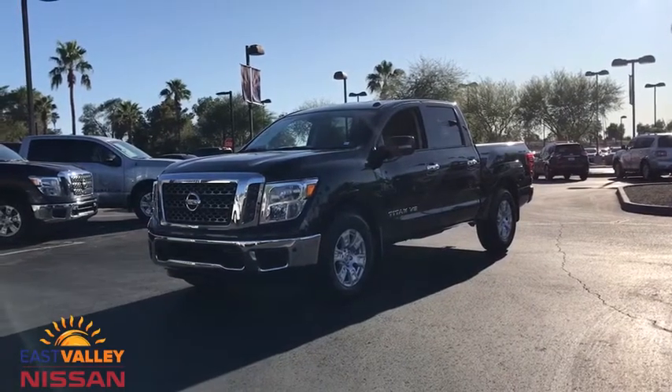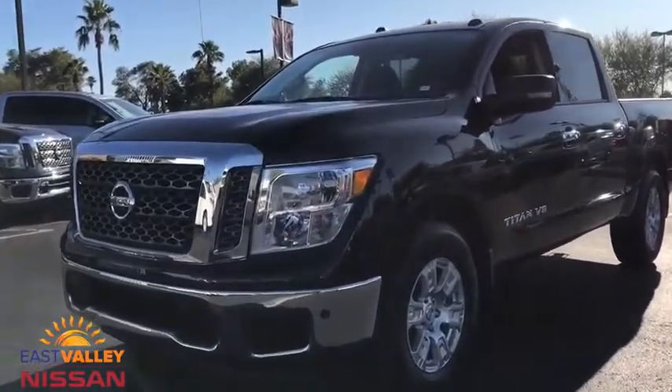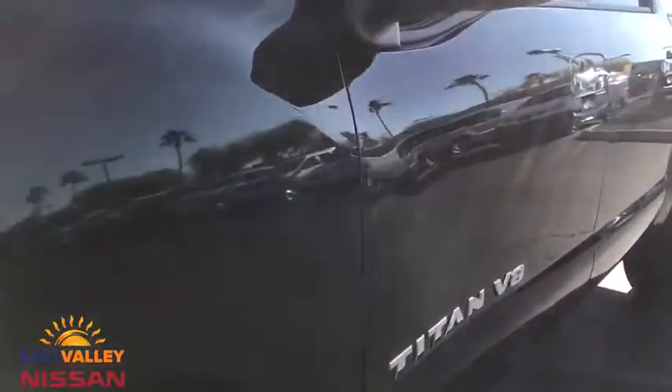Looking for the right vehicle? Check out the 2018 Nissan Titan. The Titan houses the Endurance V8 engine, the largest standard truck engine in its class. But the benefits don't stop there.